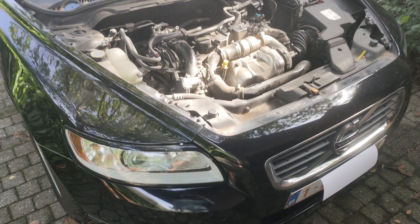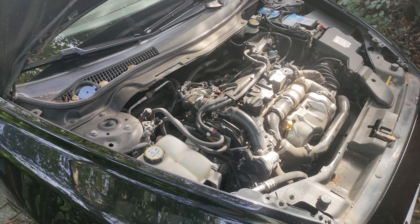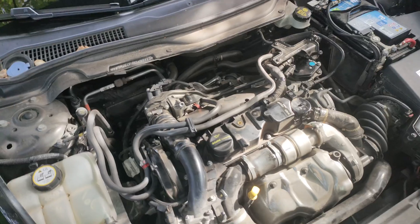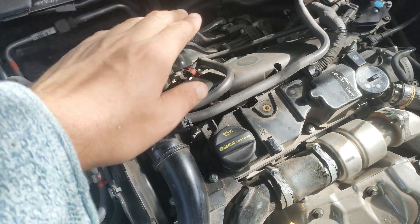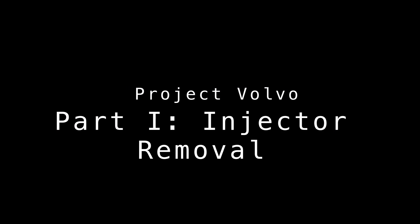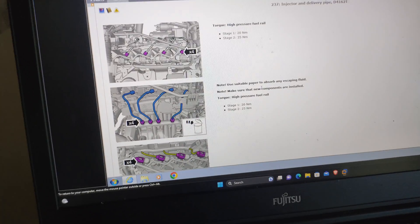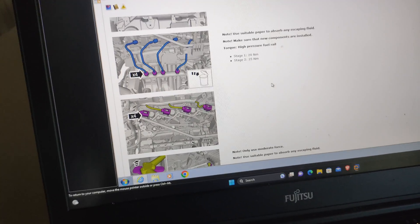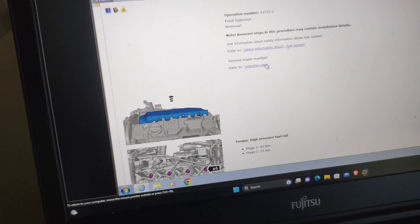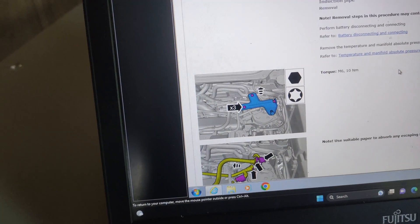I found a company that could test and clean the injectors, but I need to get them out of the car first. I already talked way too much, so let's get on with it and see how hard it can be to act like you're a car mechanic. So this is the procedure as told by Volvo VIDA software. It looks pretty straightforward, but first I need to remove the induction pipe. Let's take a look.